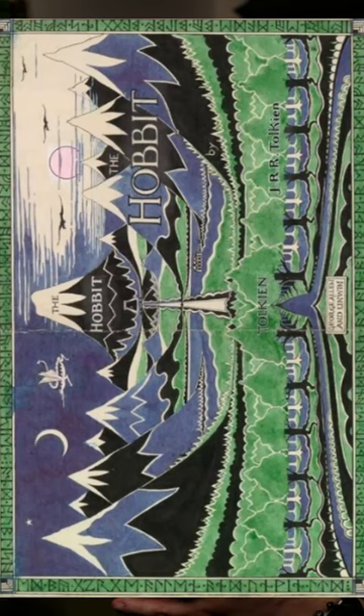And number one: how could it be anything other than the first printing — Tolkien's own art with the lonely mountain dead center. If you open it up, both Smaug and the eagles are seen flying. So cool.